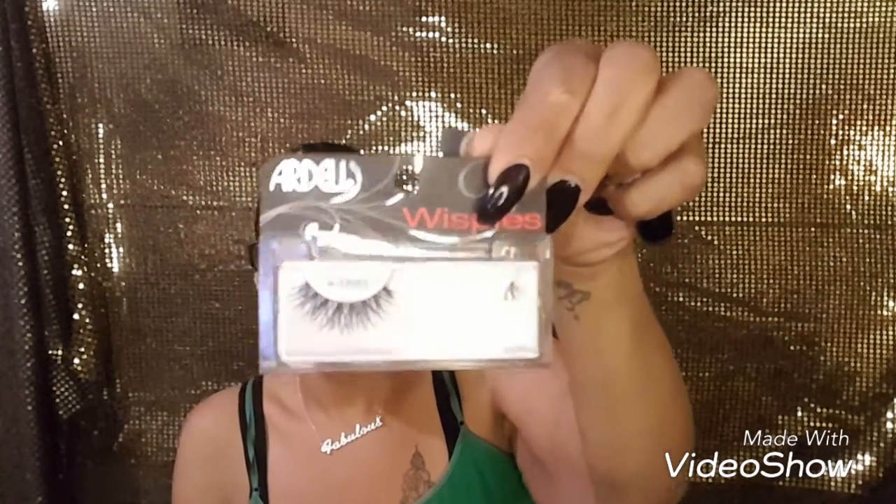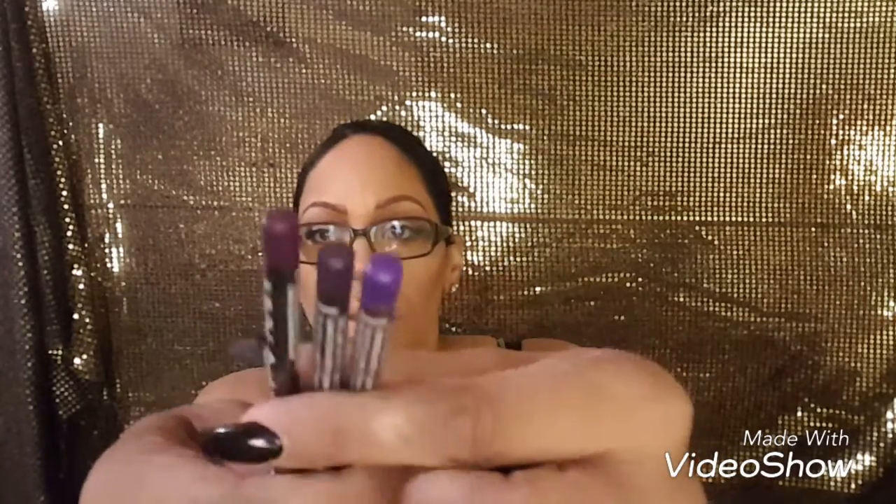I picked up these Ardell Wispy Lashes. Then I picked up three NYX Suede Matte Lip Liners. The first one is Subversive Socialite, the second one is Oh Put It On — that's the name of the color — and the third is Amethyst, a really pretty purple.